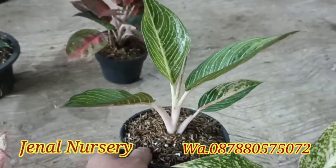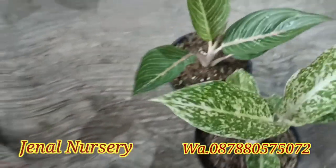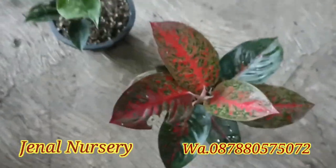Di paket keempat ada Inten Blorock dan juga Legacy Green, di harga Rp450.000.